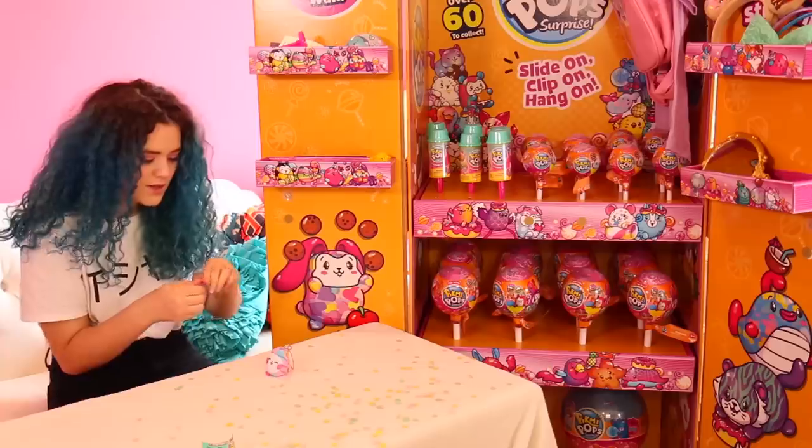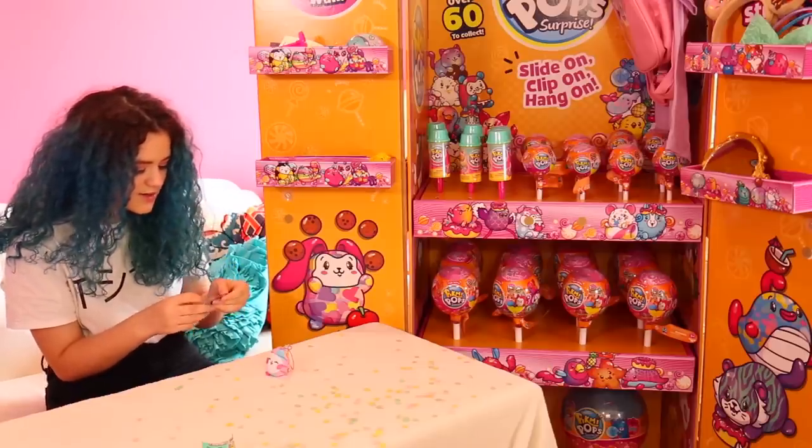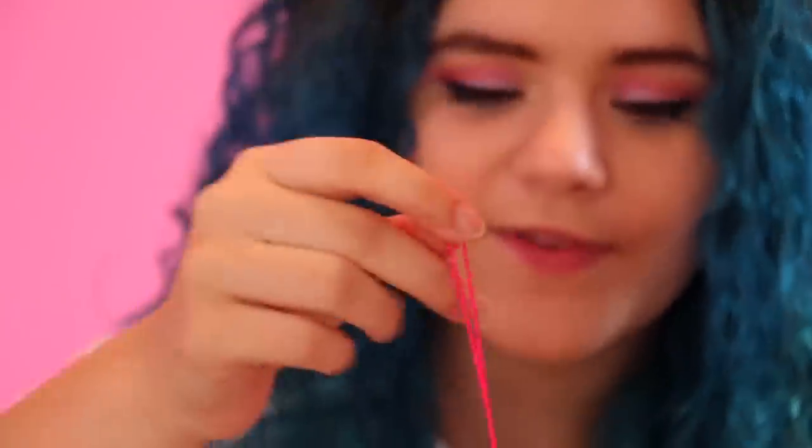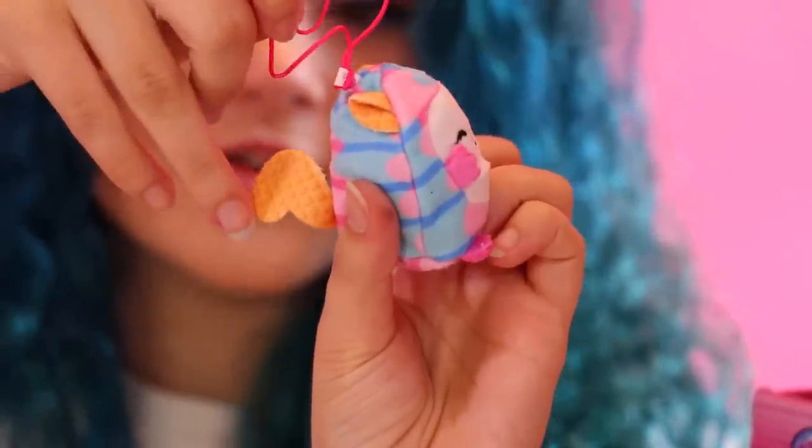This one has a very nice scent. This is Waffles the Squirrel, and her scent is Strawberry. That's very nice — it's like an ice cream cone. How cute!